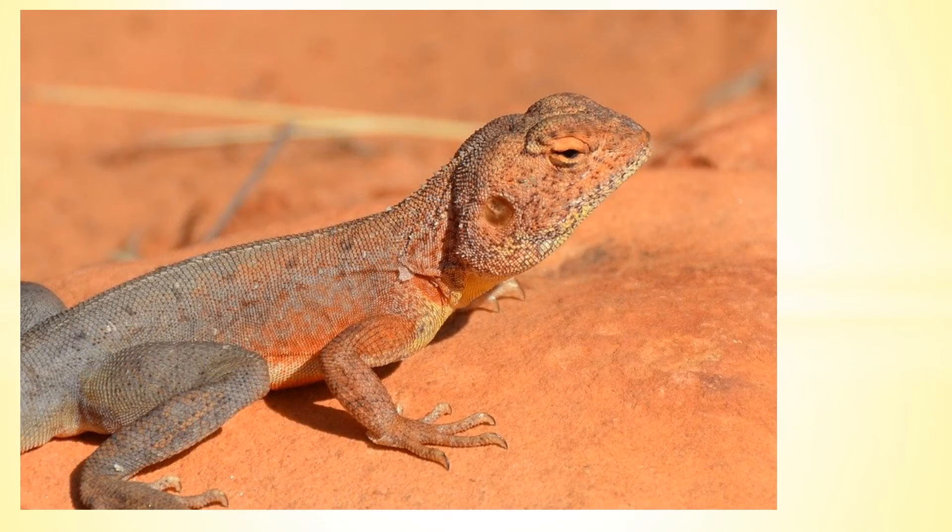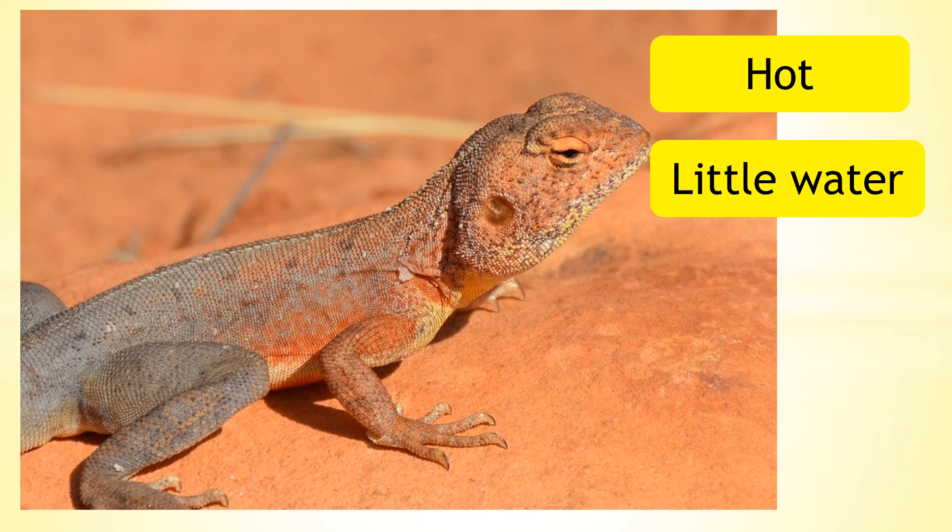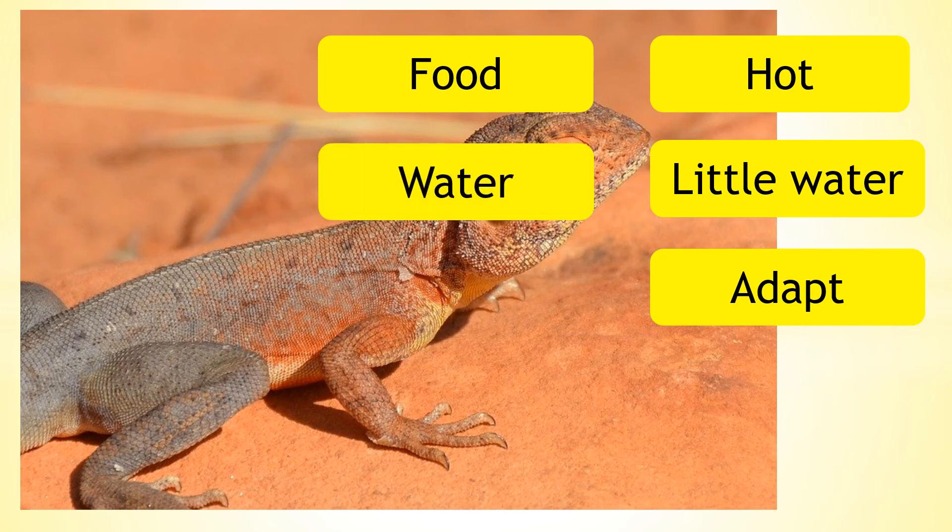So what do we now know about a desert habitat? We know that temperatures are extremely hot in the daytime and there is little water to drink. Animals have had to adapt to survive here, needing food, water and shelter.